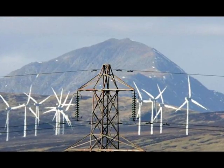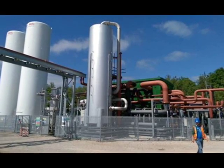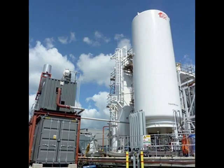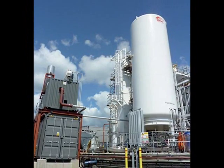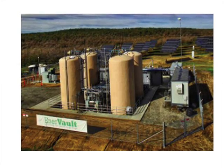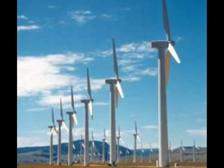Cryogenic storage offers hope for renewable energy. The world's largest cold energy storage plant is being commissioned at a site near Manchester. The cryogenic energy facility stores power from renewables or off-peak generation by chilling air into a liquid form. When the liquid air warms up, it expands and can drive a turbine to make electricity.